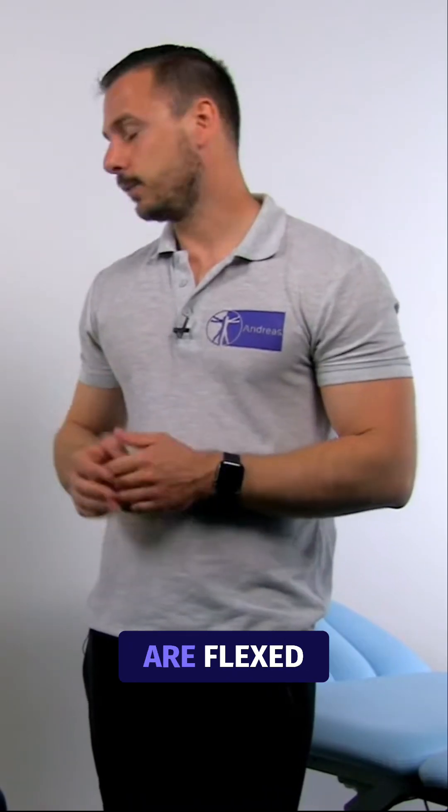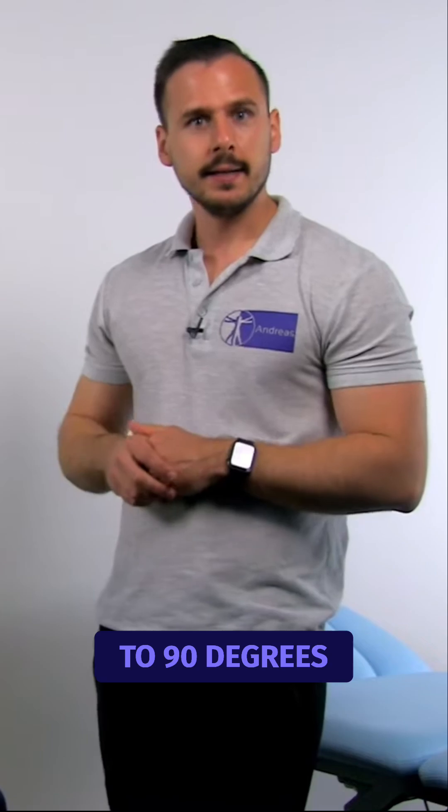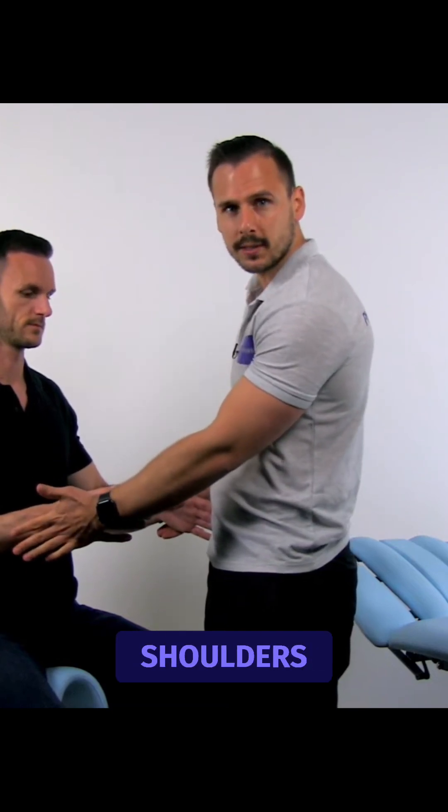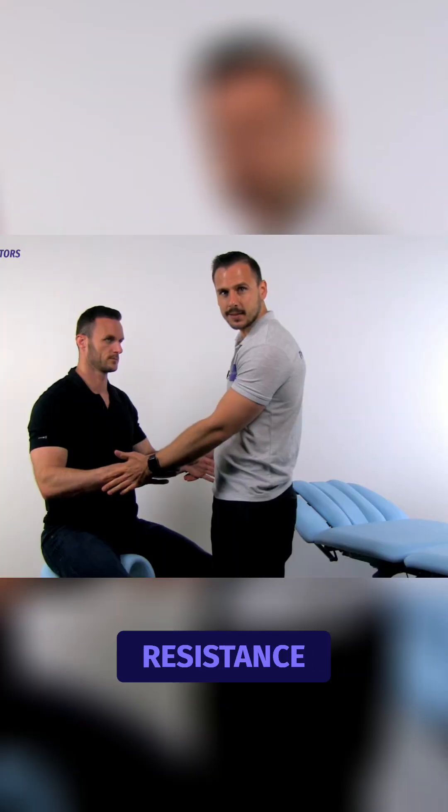Both elbows are flexed to 90 degrees, and then the examiner places the palms on the dorsum of the patient's hands. The patient is then asked to externally rotate both shoulders against the examiner's resistance.